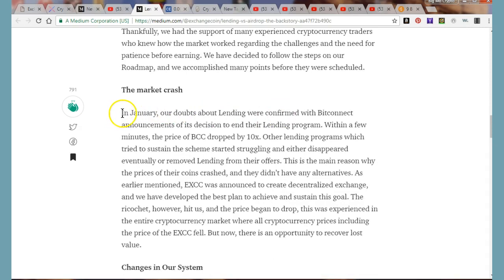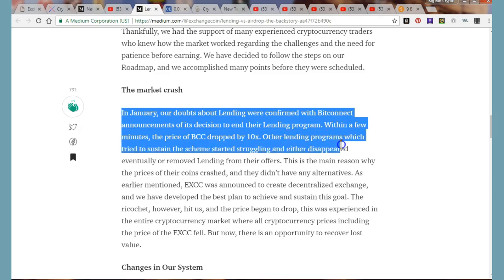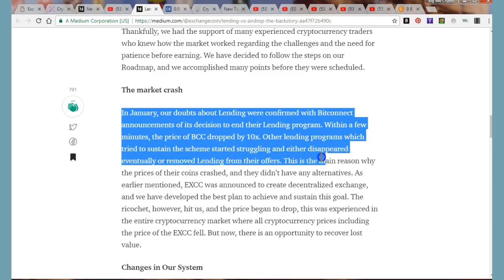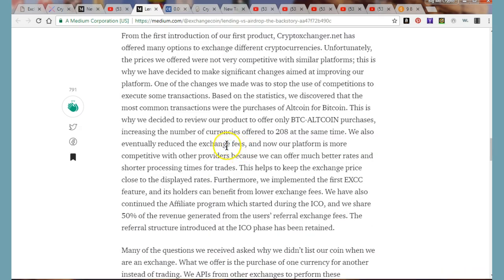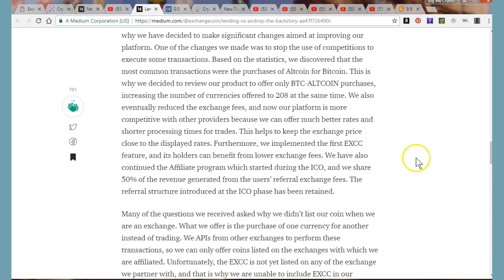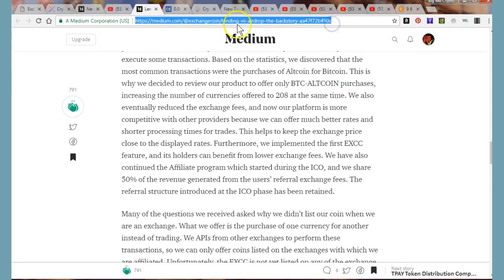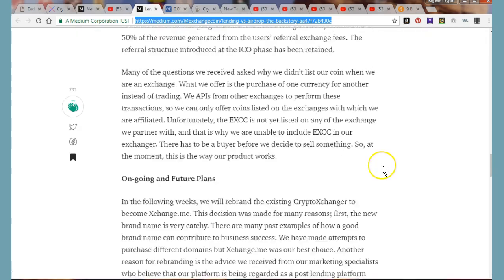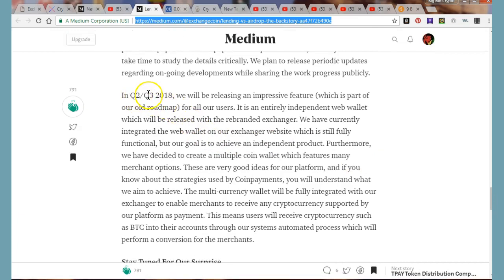They had support from experienced crypto traders who knew how the market worked and understood the need for patience. Other lending platforms that tried to sustain the scheme either disappeared or removed lending. They're letting you know that's why lending is gone — people have apparently still been asking. The Medium article is linked in the description if you want to read their full history. Their future plans cover Q2 and Q3, including a new web wallet.